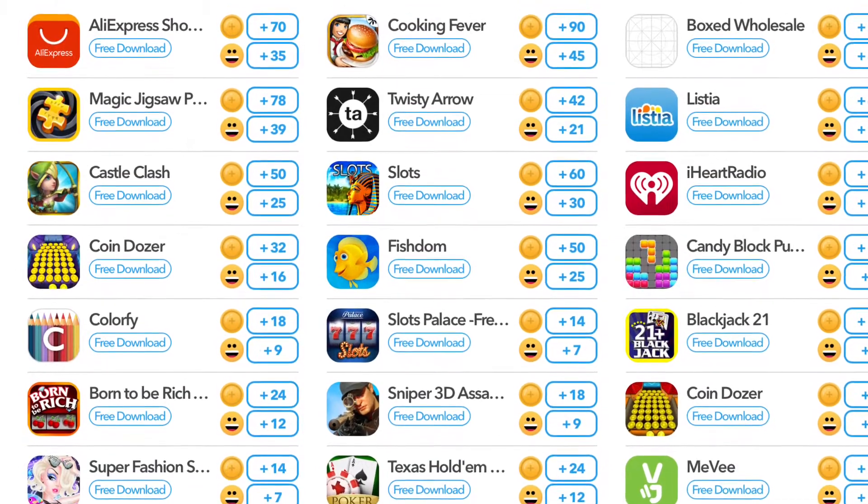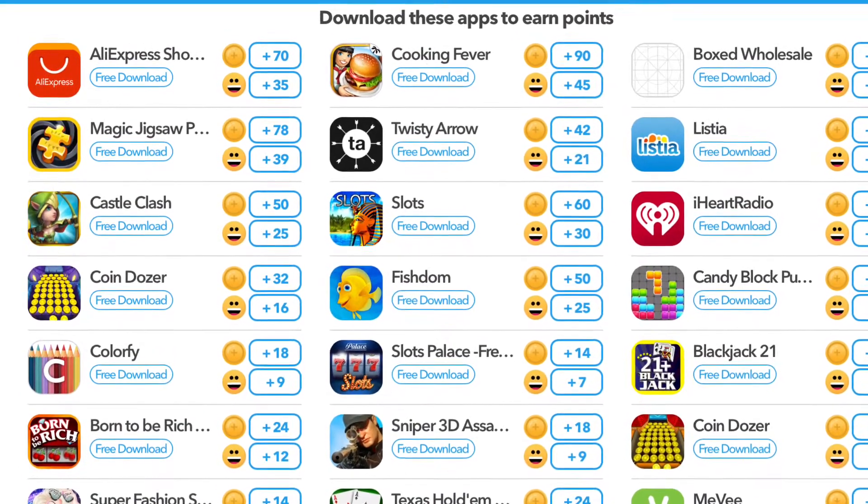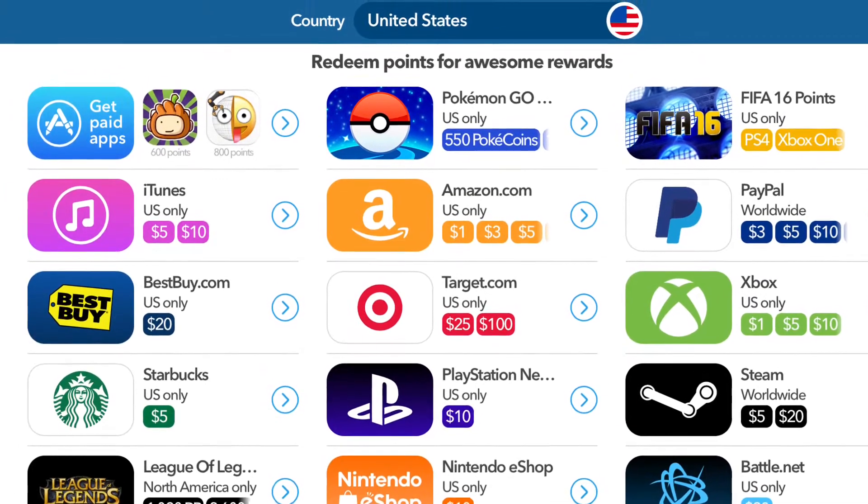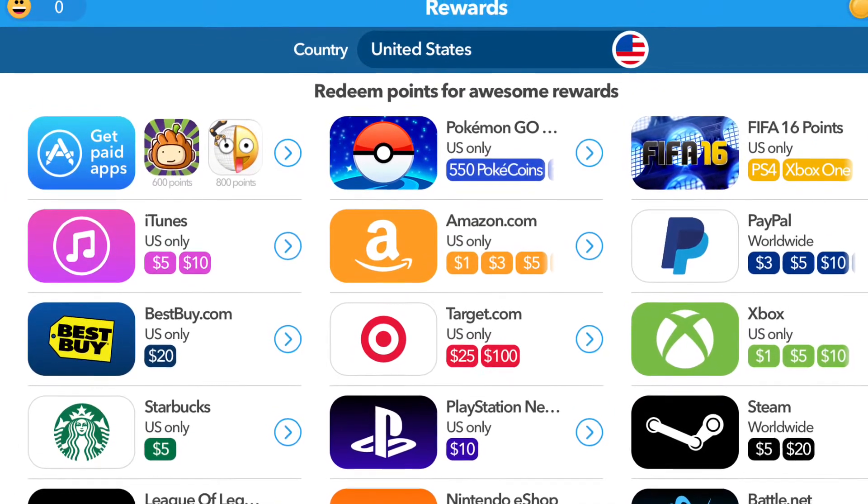According to this website, you download apps for points, and that's how you redeem the cards. There's cool stuff to redeem like Xbox and PlayStation.